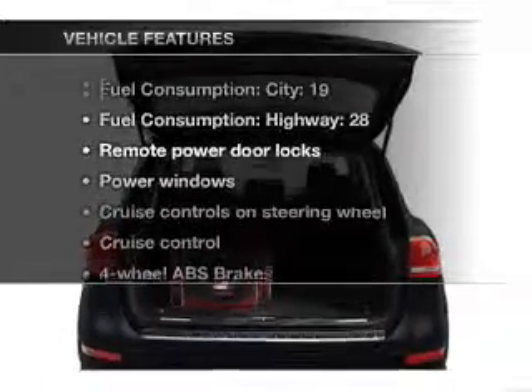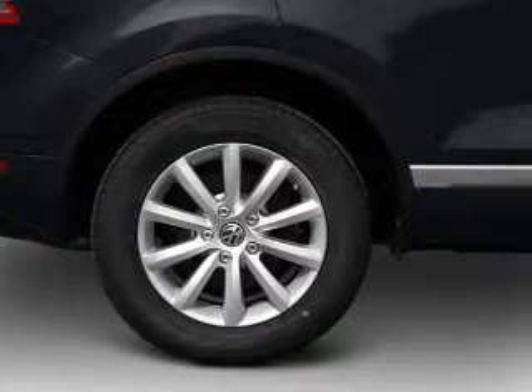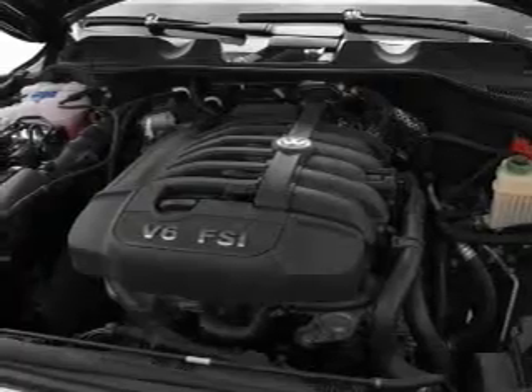And with these notable features, you won't want to miss out on the opportunity to own this amazing ride. Air conditioning, power door locks, power windows, power steering, cruise control, power mirrors, and AM-FM stereo.